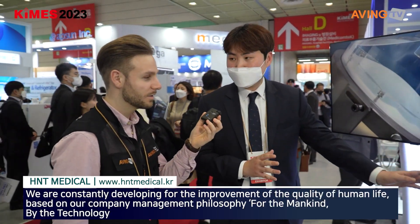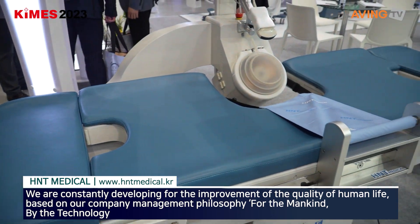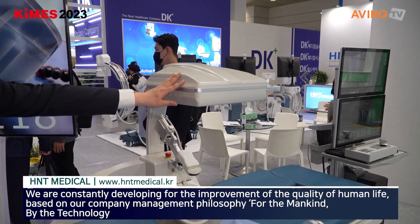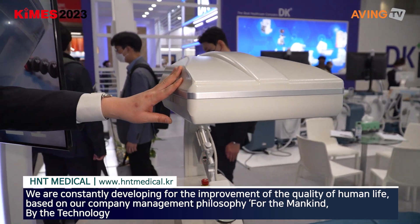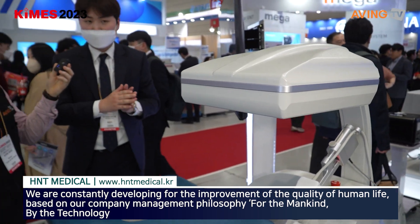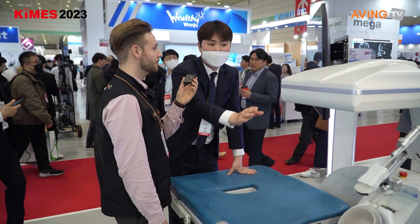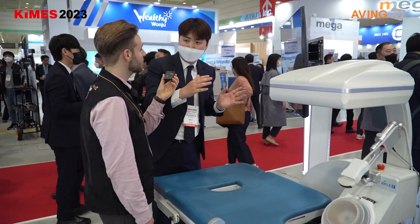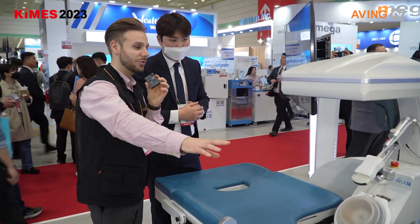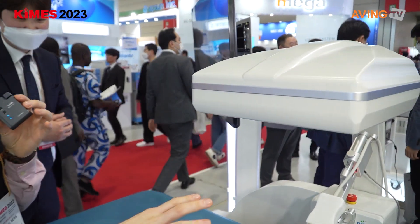Could you show us something? In this case, we have a 3D product called ESW-L. This product is the first 3D product in the world, used for urology. This is the first product that is this size on the market right now.